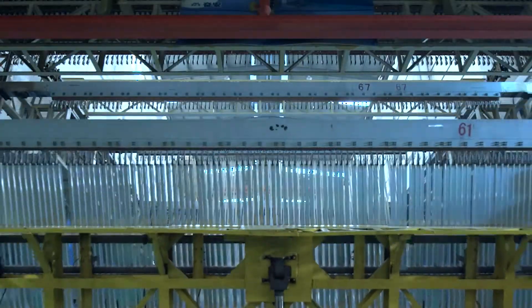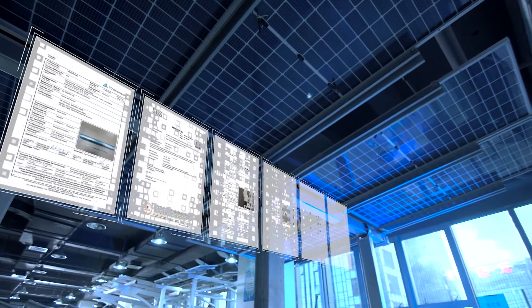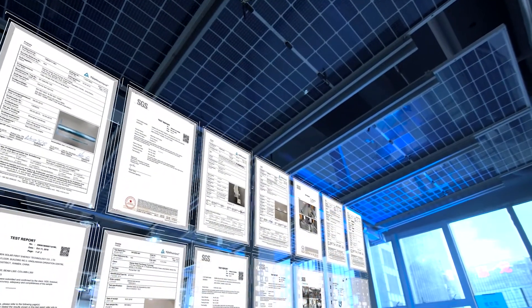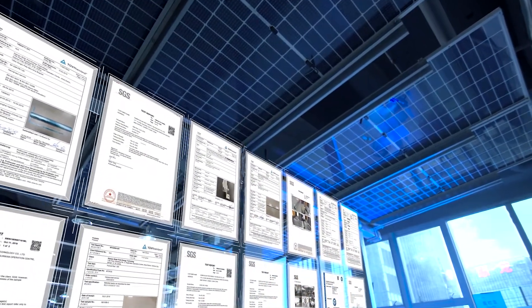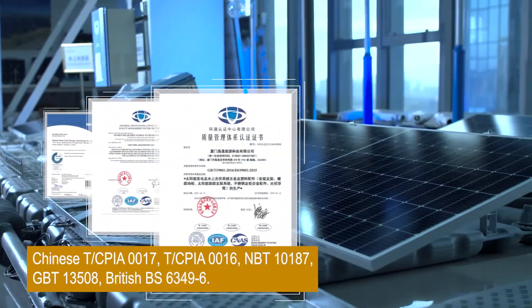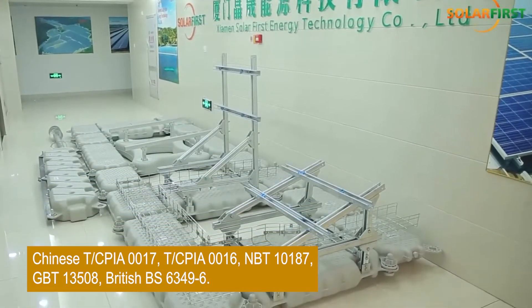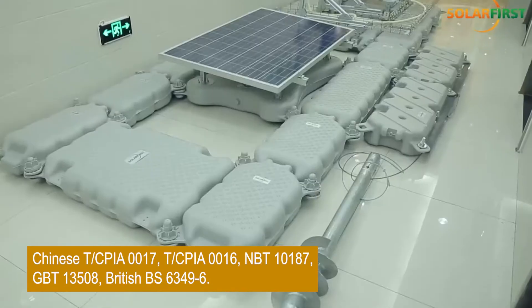Our product's reliability has been certified by various national and international standards, such as the Chinese TCPIA-0017, TCPIA-0016, NBT-10187 and GBT-13508, as well as the British BS-6349-6.